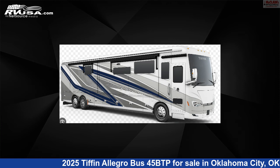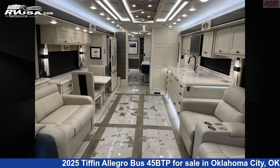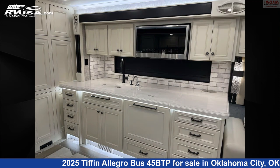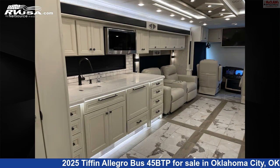This 2025 Tiffin Allegro Bus 45 BTP is a Class A RV located in Oklahoma City, Oklahoma 73127, and is offered for sale by McLean's RV Oklahoma City. Click the link in the video description to visit RVUSA.com and see more photos as well as the current price.